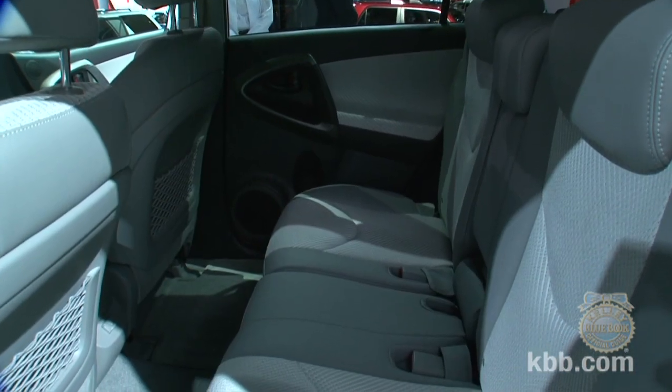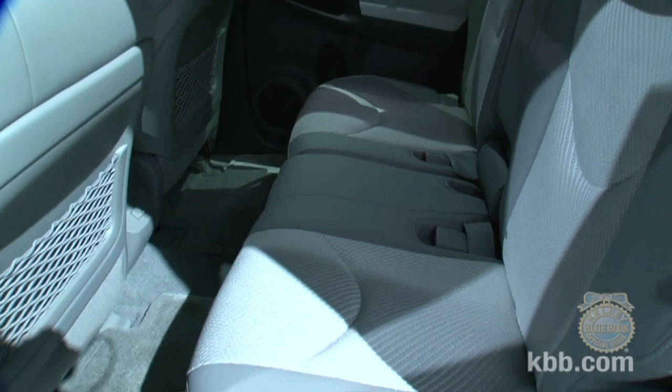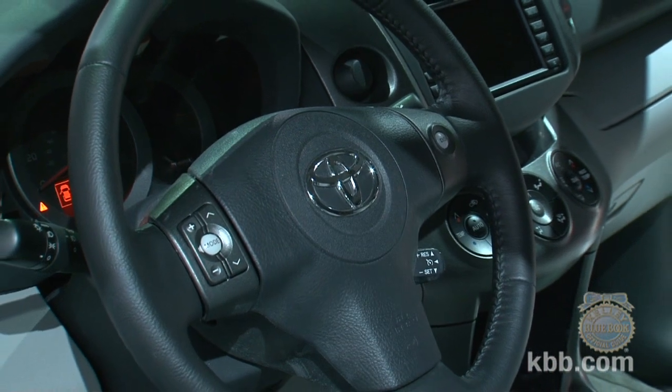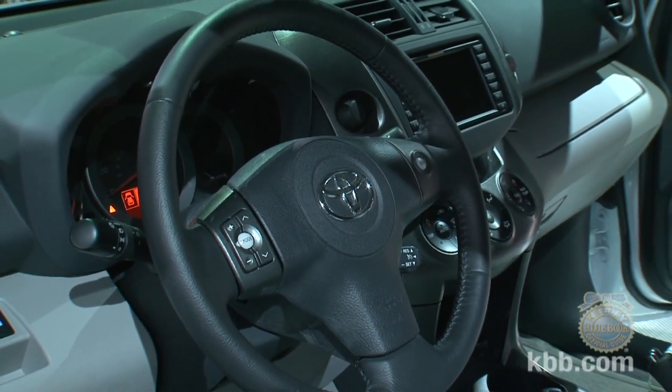Amazingly, no cargo space was lost to the electric transformation, and the RAV4 electric is also said to accelerate about as rapidly as the V6 version of the vehicle, which is pretty quick. All of the EV components add only 220 pounds to the curb weight.